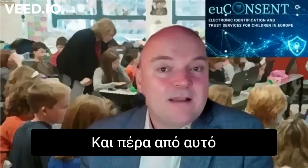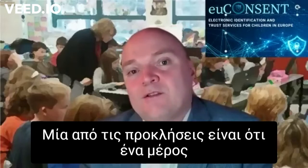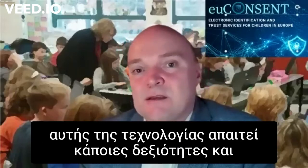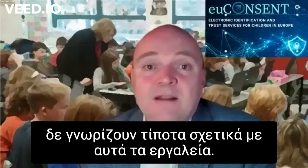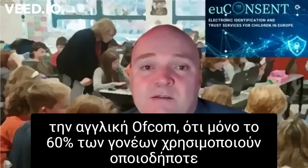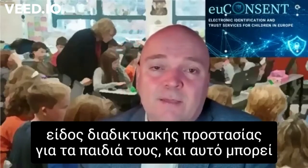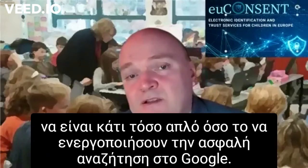And then beyond that, we're looking at the platforms. One of the challenges is that some of this technology does require skill, knowledge, and awareness, and often parents don't know about these tools. In fact, we know from surveys that the UK regulator Ofcom has done that only 60% of parents use any kind of protection for their children online — and that might be something as simple as turning on safe search in Google.